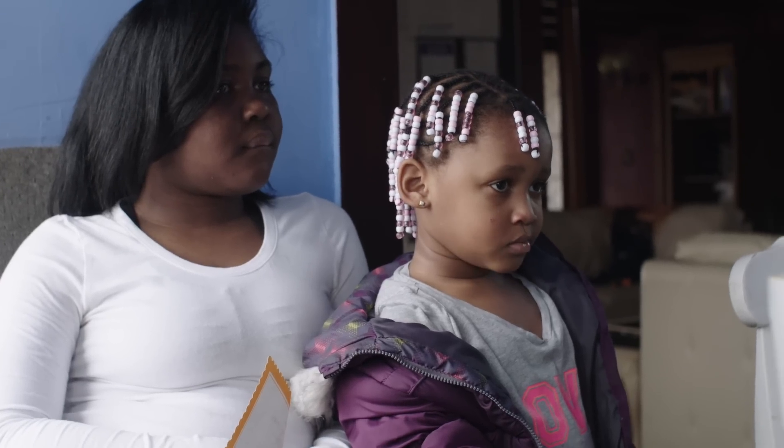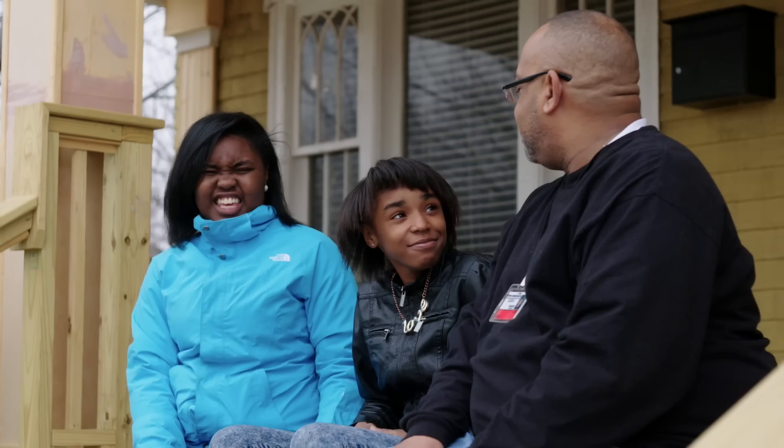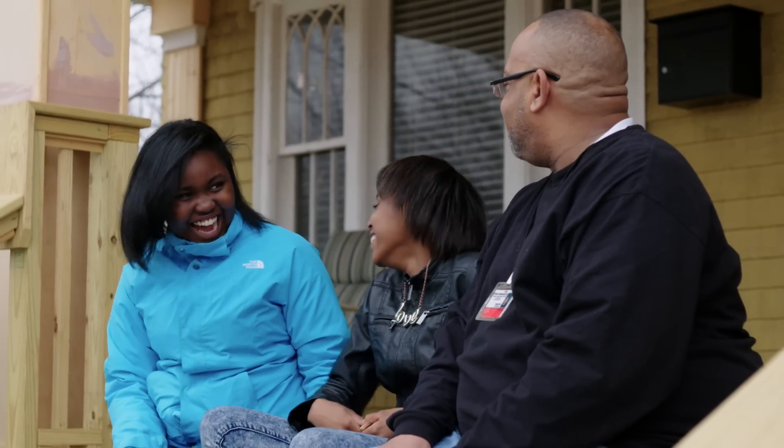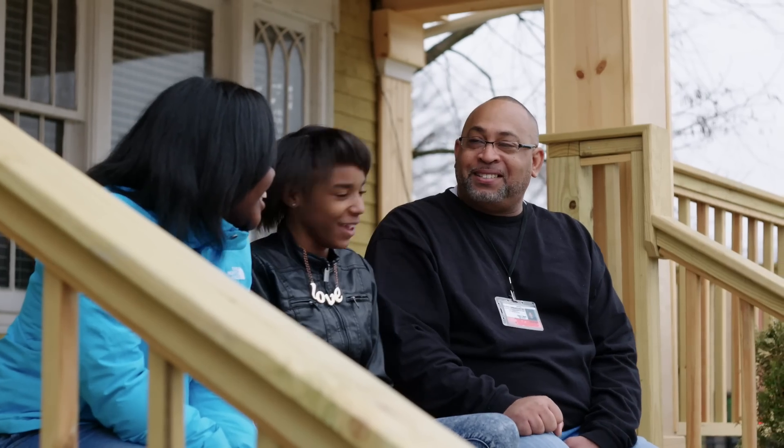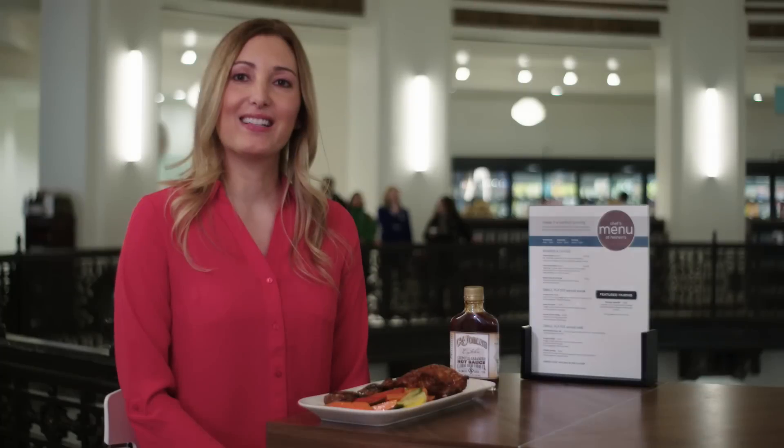Before Broken Connections, I was sad. I didn't know what was going to happen to me, and me and my mom weren't really talking — we didn't have a good relationship. After Broken Connections, I feel happier, and me and my mom can talk more. Our bond is coming back and we have a better relationship. I have two families now: my biological family and my Broken Connections family.